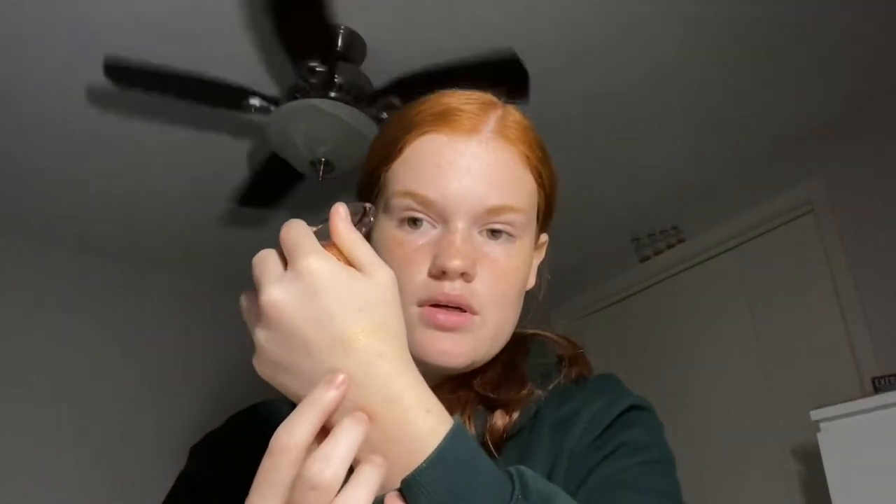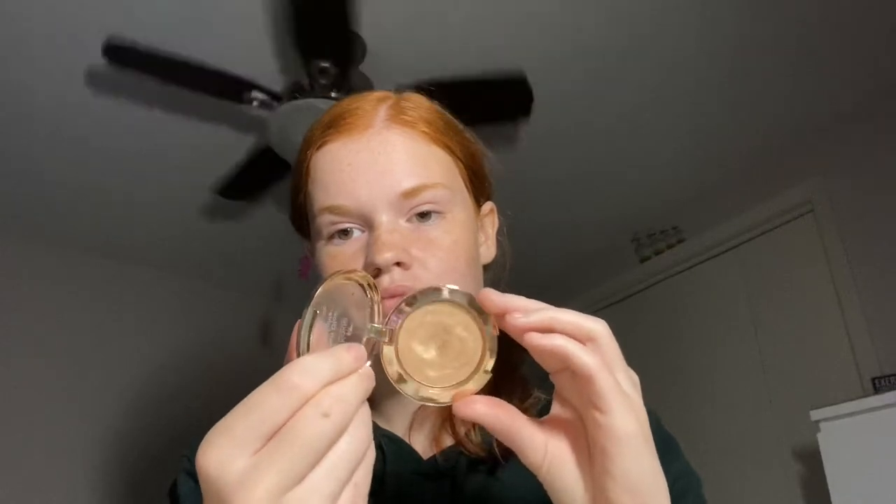Since I finished the gloss, I haven't even started working on my Koki highlight, but my goal for this is to hit pan on it. This is the soft glow highlight in the shade Heavenly. You can see quite the dent in this product, and I think I could hit pan on it next month with some consistent use.